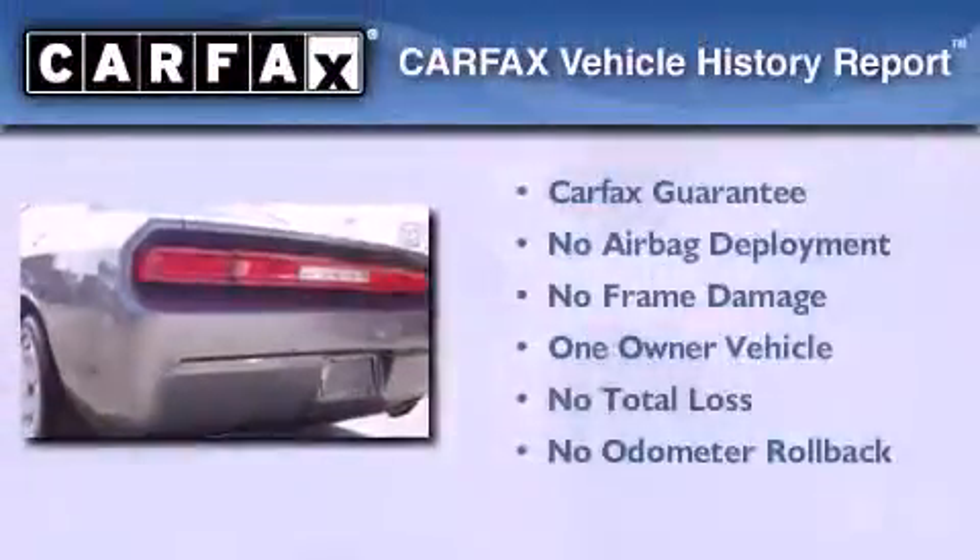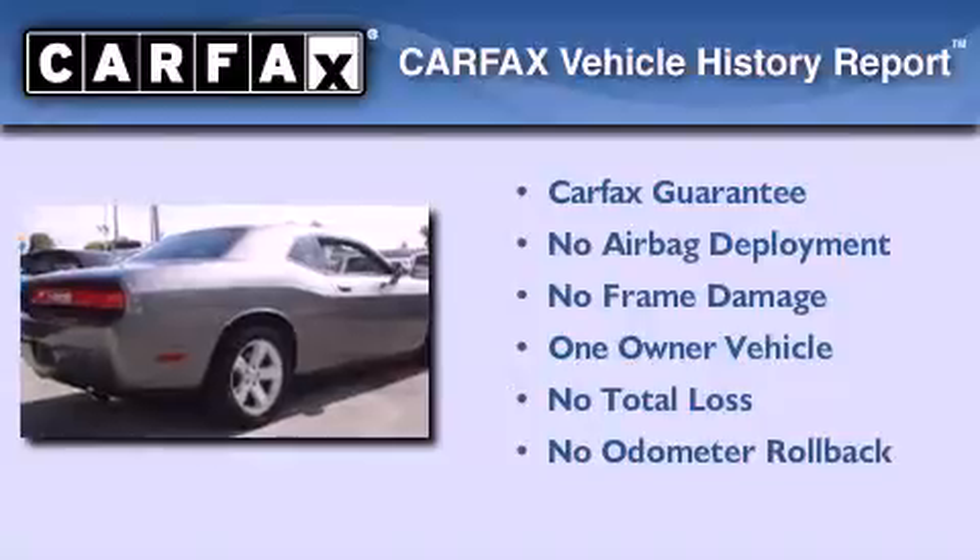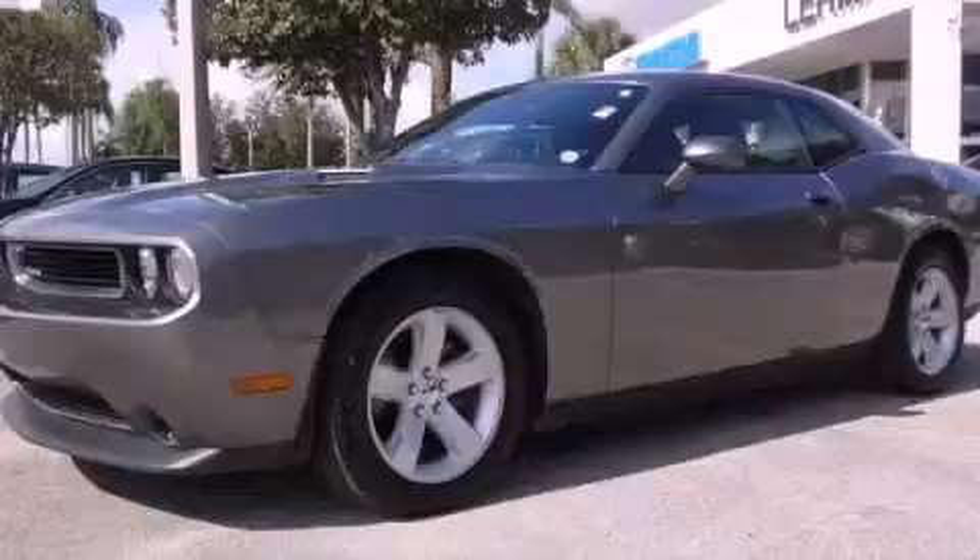This Dodge has had only one owner and it qualifies for the Carfax Buy-Back Guarantee. Contact us today to schedule your opportunity to see this automobile in person.